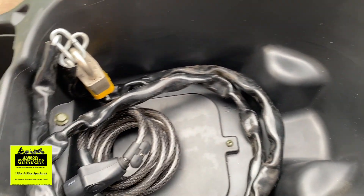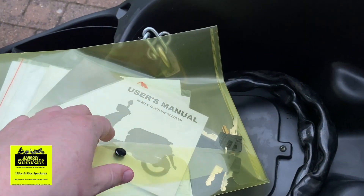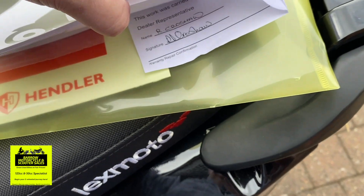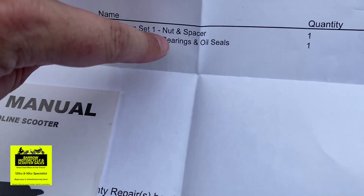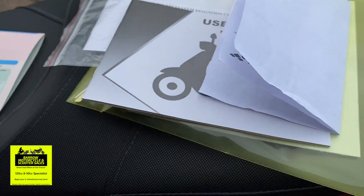It has everything with it. Very clean under here — no scuffs or anything. It comes with two locks, four keys, the original tool, user manual, and the Delphi electronic fuel injection system guideline. It comes with the V5 and it's only had one former keeper. It's also had the recall done — taken under warranty — with a new nut and spacer, new bearings and oil seals, and everything checked including any parts that needed greasing that hadn't been done when it was brand new.